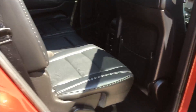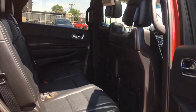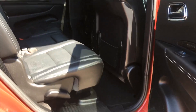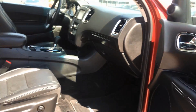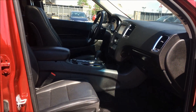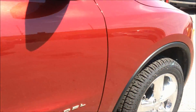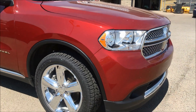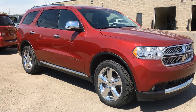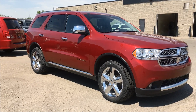This Durango has been meticulously inspected and completely reconditioned — it looks brand new, you wouldn't be able to tell it's a 2013. Every car in our lot has been Carfax verified, and our sales reps would love to help you in finding the vehicle of your dreams. So please don't be afraid to call, email, or stop by. Again, my name is Kim — thank you so much for watching and have a beautiful day.